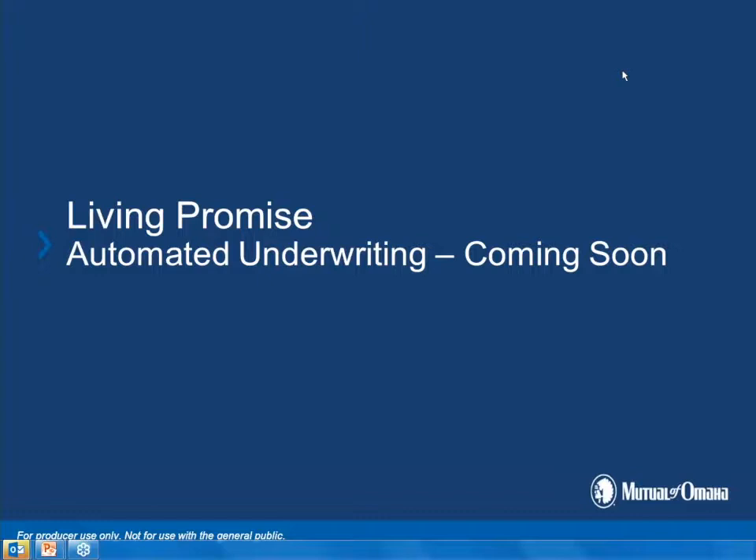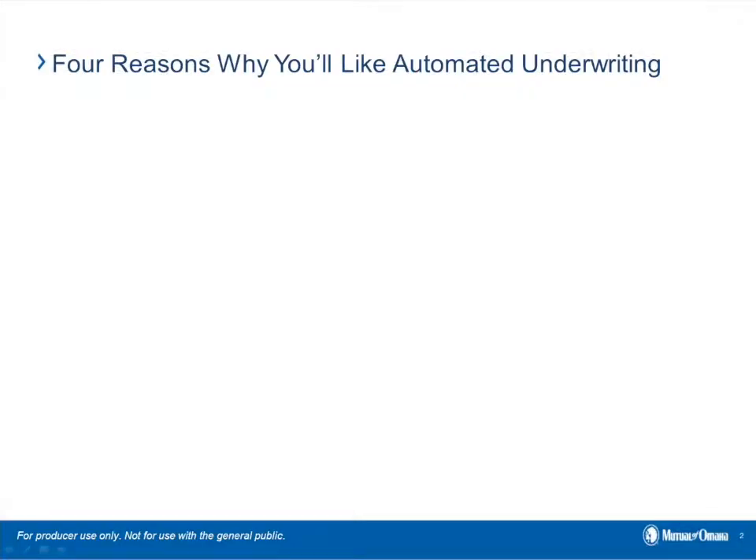Sandy, I'm going to turn it over to you. Thank you, Brad. And again, thank you everyone for taking your time today to be with me as I talk about the automated underwriting that's coming soon. With this exciting process, we're really looking forward to releasing it, and there are really four reasons why you'll love the automated underwriting.